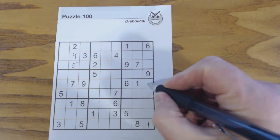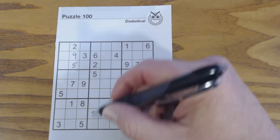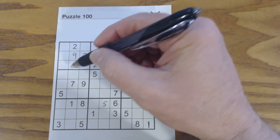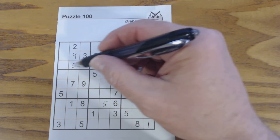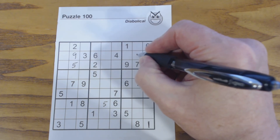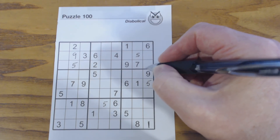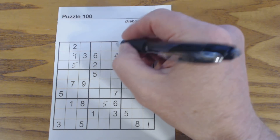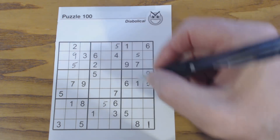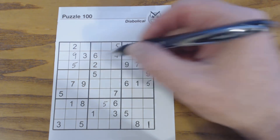We know one of these is a 5 because that's 3 and 4 twins. So one of these has to be a 5. There's a 5 there, so we've got 5, 5, 5. We've got 5, 5 there, so that's a 5. And 5, 5 there — so that's a 5. Now we've got a 5 here, and again, because we know these are 3-4 twins, that helps us find this 5. So we've got all our 5s now.